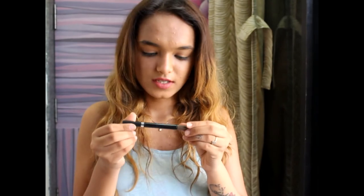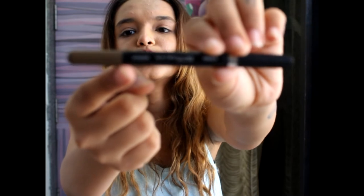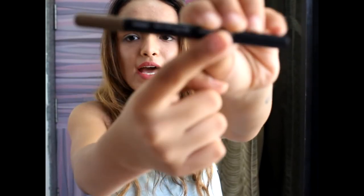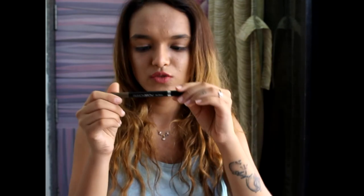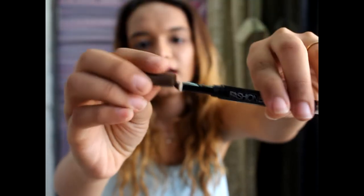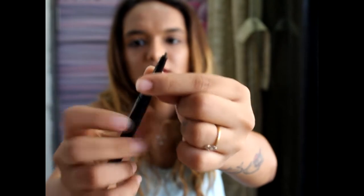Next I have the Maybelline Fashion Brow Duo Shaper. I've wanted a Maybelline brow product for a long time. It has powder on one side and a pencil on the other — I got it in brown because it looks more natural.